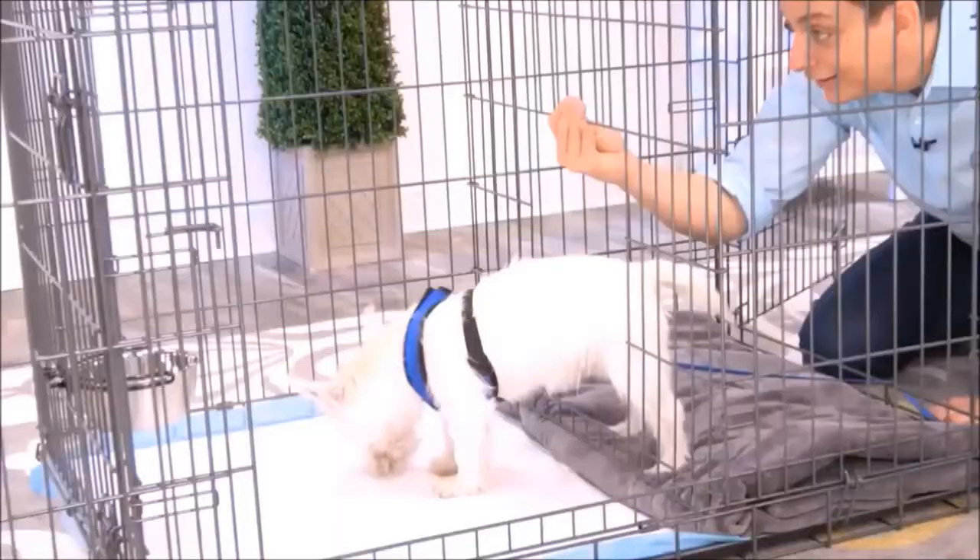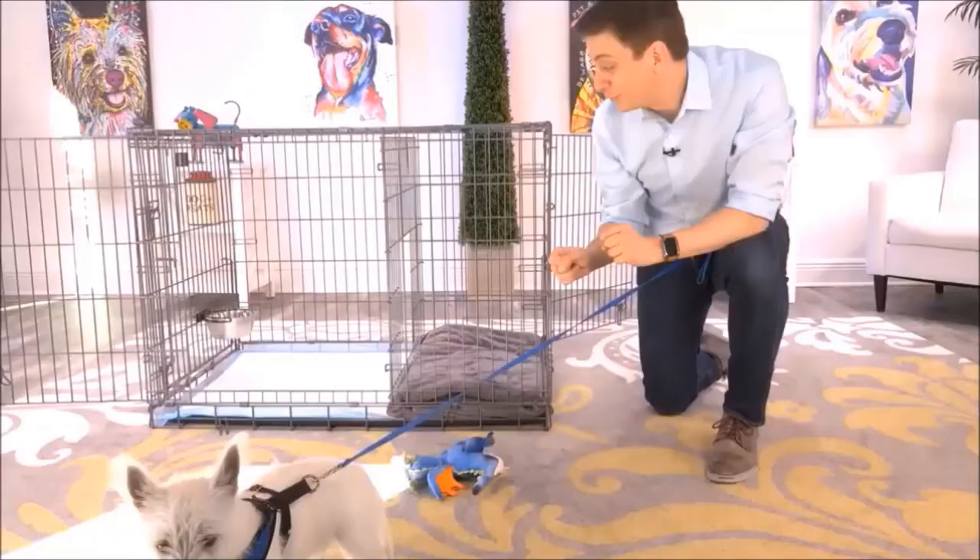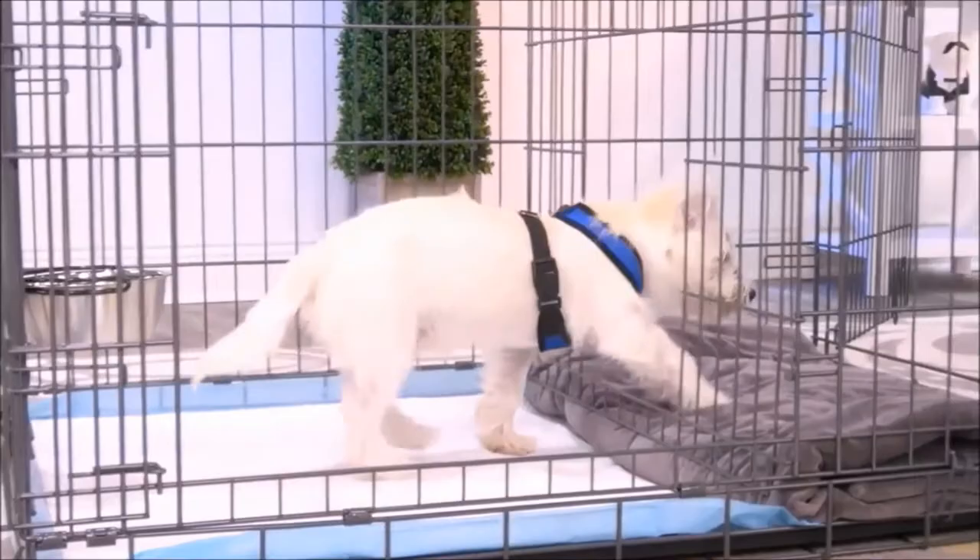It's great for times when you can't directly supervise your dog or let them out. This isn't just for puppies, either. You can use this for adult dogs who are being potty trained. Another way to use this, too, is as an alternative bathroom for your dog.